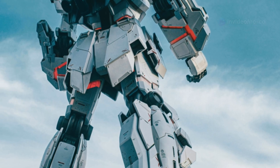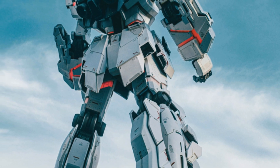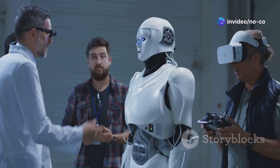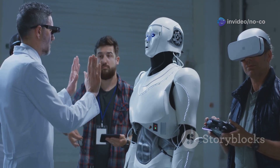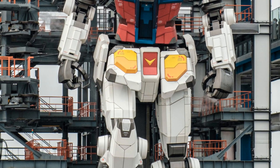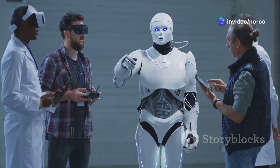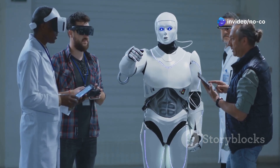Unitree Robotics wanted to build a robot that could be utilized in various fields, from research and development to industrial applications and even entertainment. To achieve this ambitious goal, they focused on designing a robot with exceptional agility, advanced control systems, and a robust yet lightweight structure. The G1 is a testament to their dedication to innovation, and their vision for a future where robots seamlessly integrate into our daily lives.